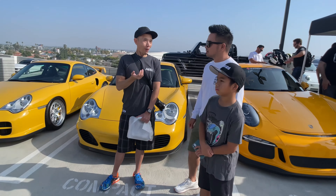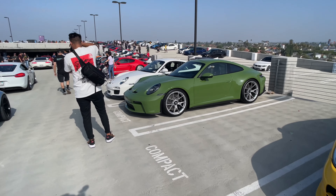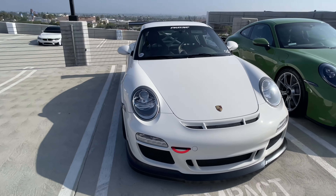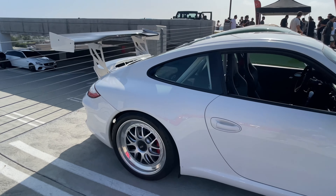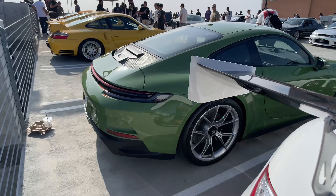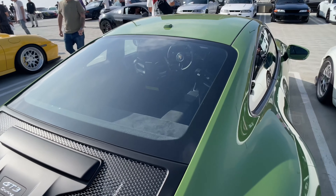Check out the lineup of Porsches over here today. Look at the GT3. I believe this is actually a GT3 as well — it might even be a GT3 RS. It's a GT3, so two GT3s side by side. Oh, is this touring? This is touring. Look at that — beautiful car.